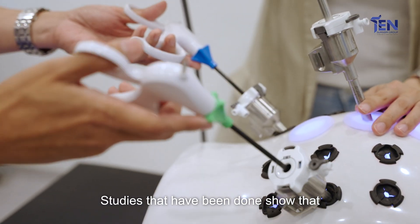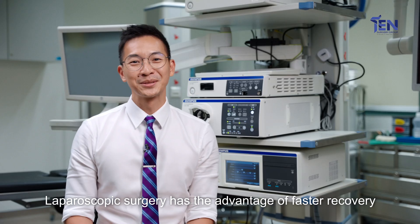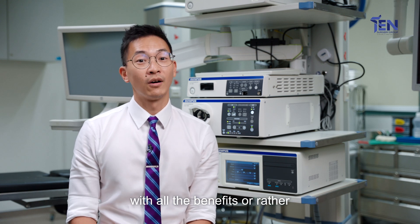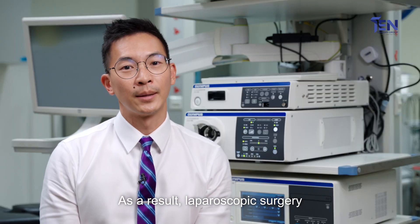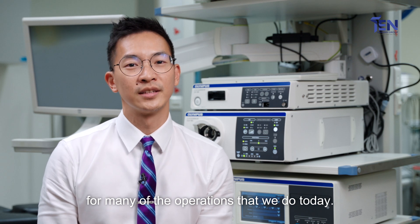Studies that have been done actually show that open surgery and laparoscopic surgery have the same long-term outcome. Laparoscopic surgery has the advantage of a faster recovery while having the same outcome as open surgery. As a result, laparoscopic surgery has actually become the standard of care for many of the operations that we do today.